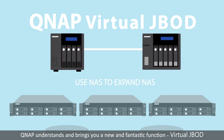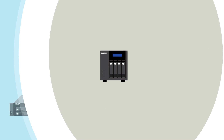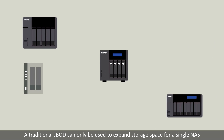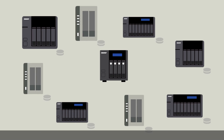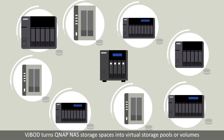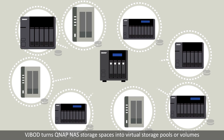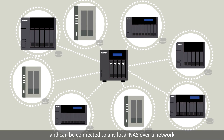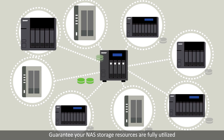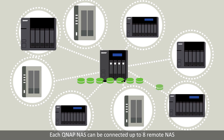QNAP understands and brings you a new and fantastic function: Virtual JBOD (VJBOD). A traditional JBOD can only be used to expand storage space for a single NAS. VJBOD turns QNAP NAS storage spaces into virtual storage pools or volumes, which can be connected to any local NAS over a network, guaranteeing your NAS storage resources are fully utilized.